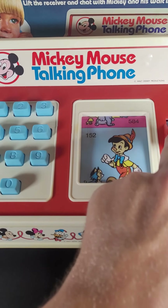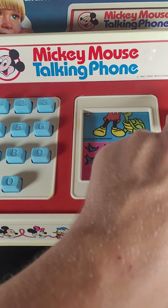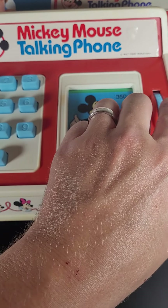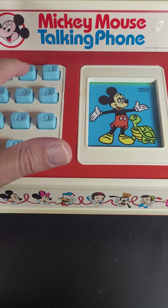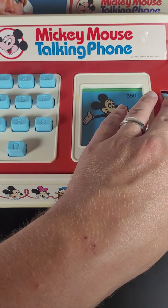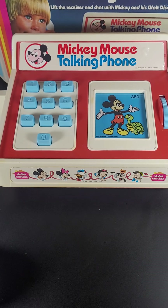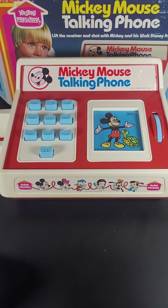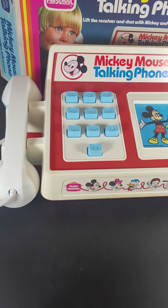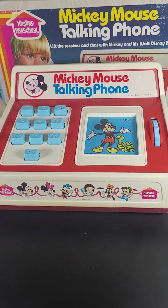We've got Pinocchio, we've got Snow White — those are all the characters. Let's give Mickey one more ring. Whoops, did I accidentally call somebody wrong? Let's do this again. And there you have it — this is the vintage 1974 talking Mickey Mouse phone.